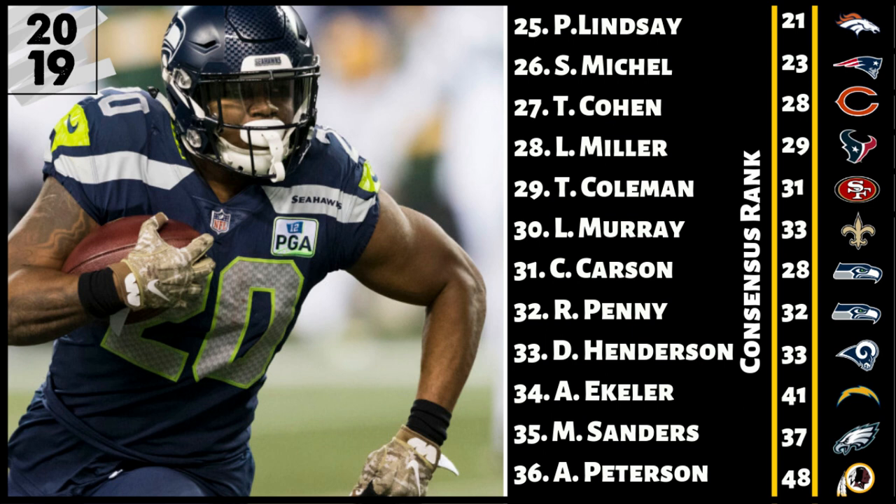Number 26 is Sony Michel. I have him three spots lower. The guy looked great at times last year, but then they drafted Damian Harris. Sony Michel is already struggling with offseason injuries. Are they going to be trailing more in New England, leading to more James White and passing down work? It's entirely possible. Sony Michel worries me because there are other options in that backfield. If he's dealing with nagging injuries, we could see more Damian Harris, who almost becomes the better value on draft day. Until we see his health at the start of the season, I'm not really interested in the higher ADP for Sony Michel.